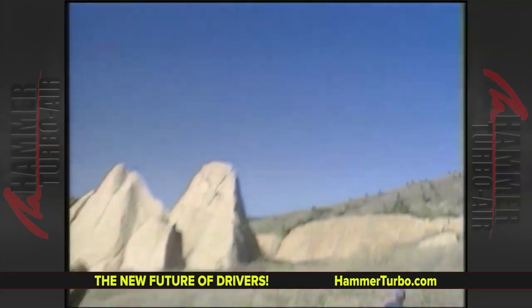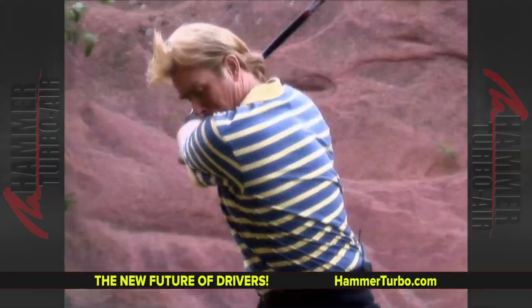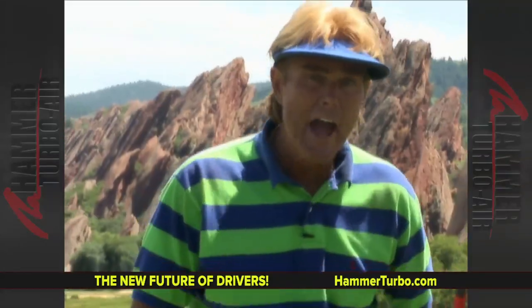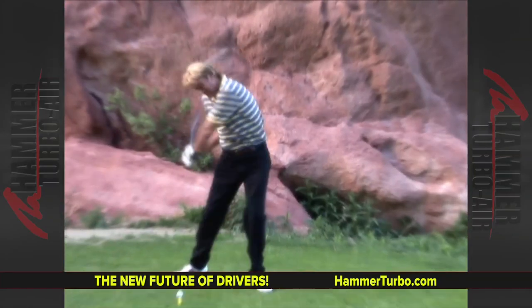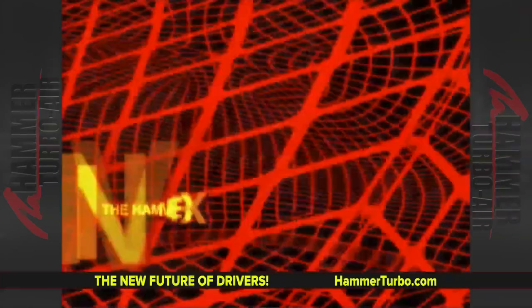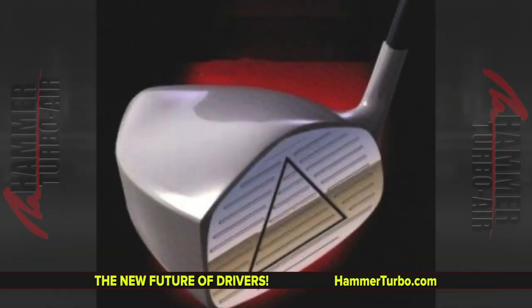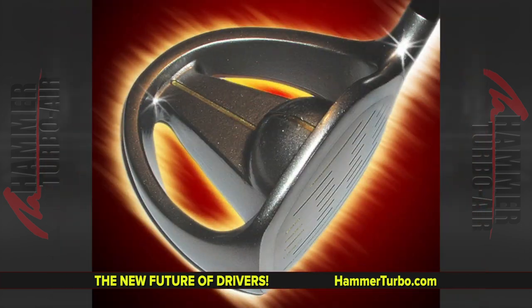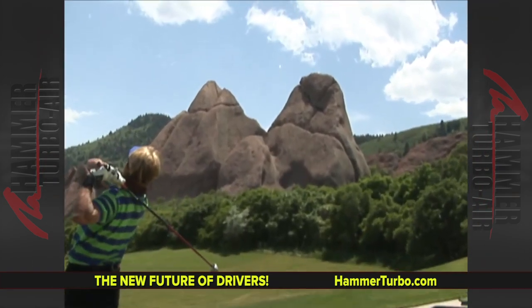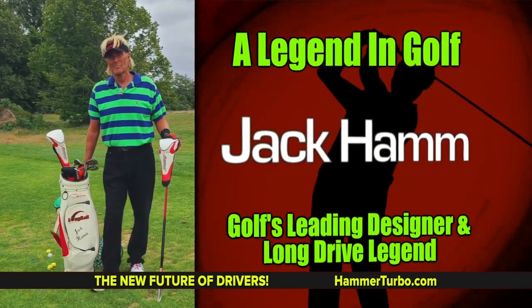Golf Digest has clocked his club head speed at 162 miles per hour. He has six world records. Jack Ham is the father of the big head driver, creating the first oversized driver, the original Hammer, the original Air Hammer, and Hammer X Drivers. Jack the Hammer Ham is a legend in golf and golf's leading inventor.